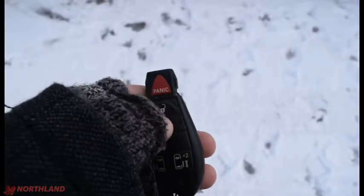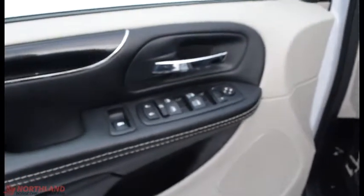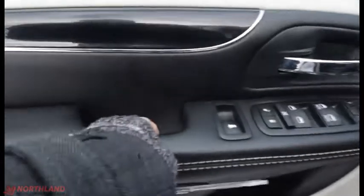We have our keys here. Two presses to unlock, one press to lock. We have the panic button there. That one opens up the back and these ones open up the side doors. Now let's unlock and take a look on the inside. On the door here you do have electric mirrors, windows and locks, a handle, and some storage.